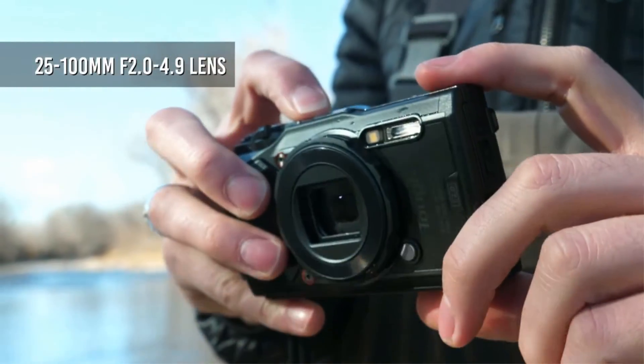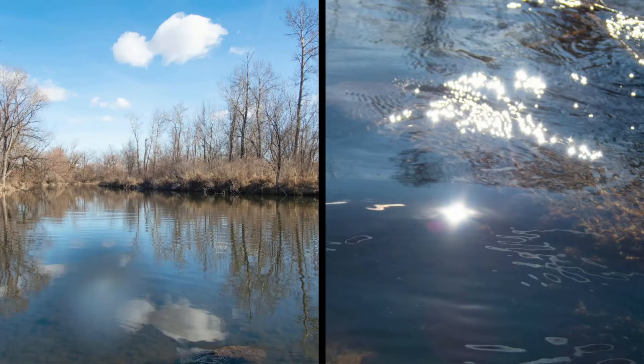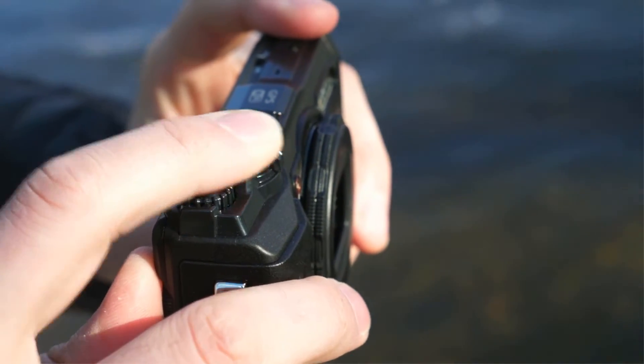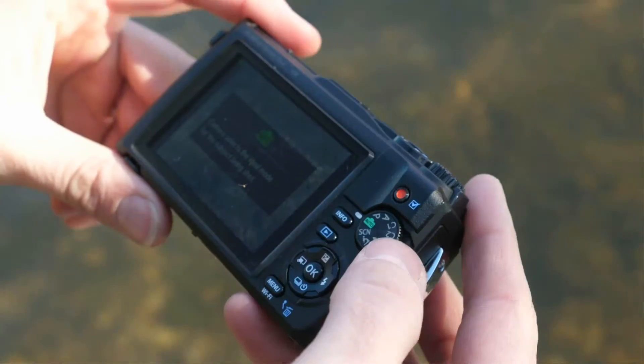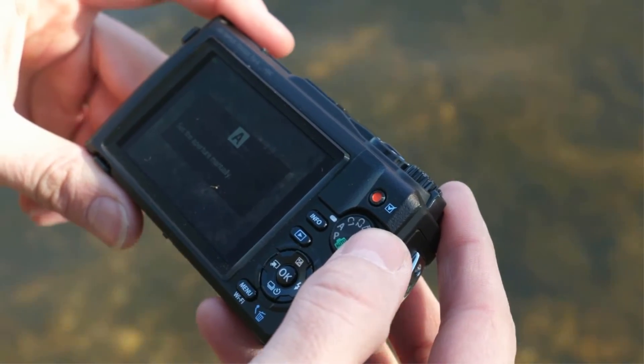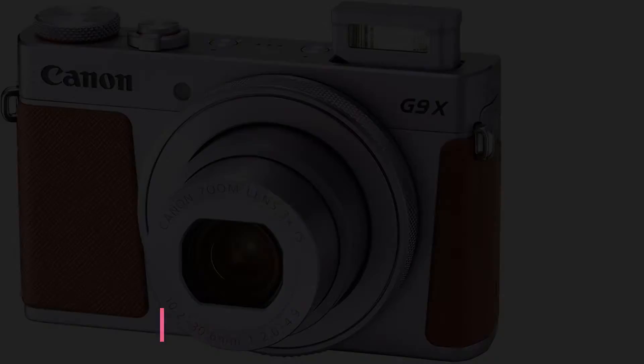Wi-Fi allows you to remotely control the camera and share images to a linked smartphone or tablet wirelessly. The autofocus system has a variety of focusing features depending on the type of subject you are photographing, including autofocus phase detection, focus area selection, and autofocus tracking.